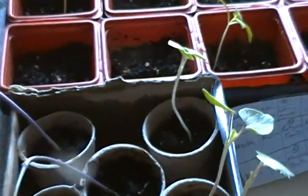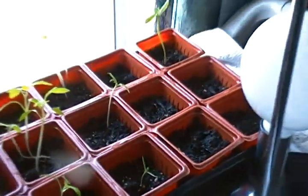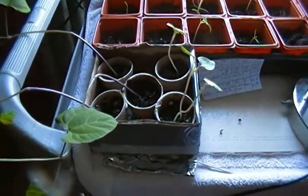Anyway, that's your little garden thing for today.